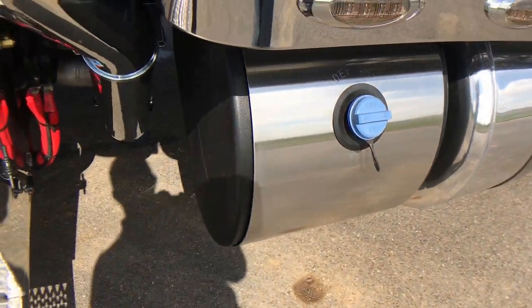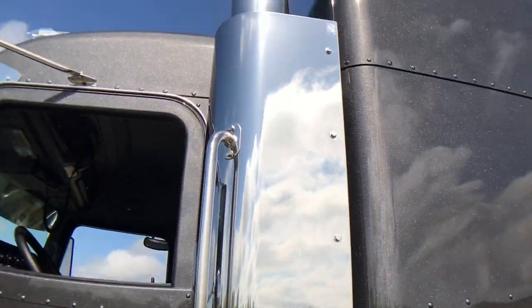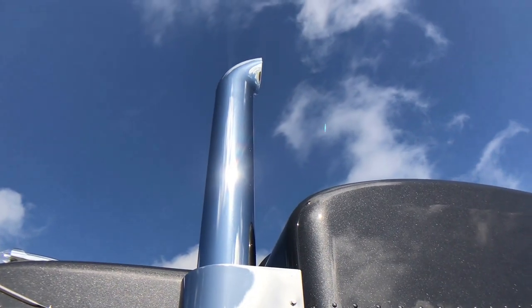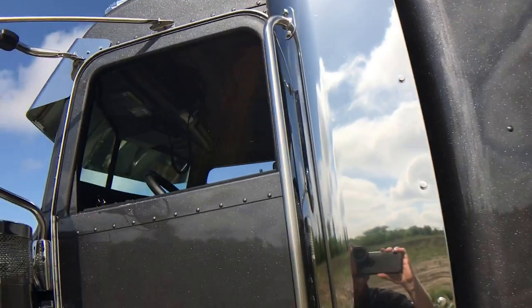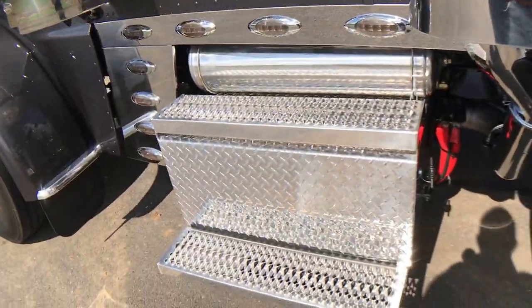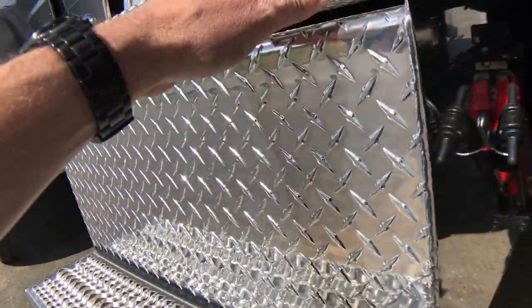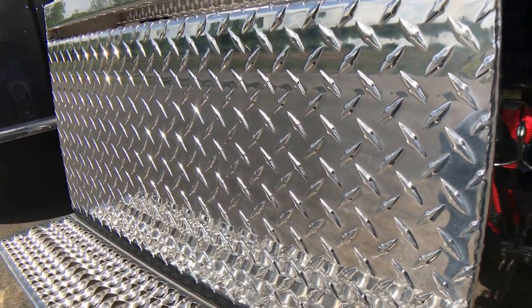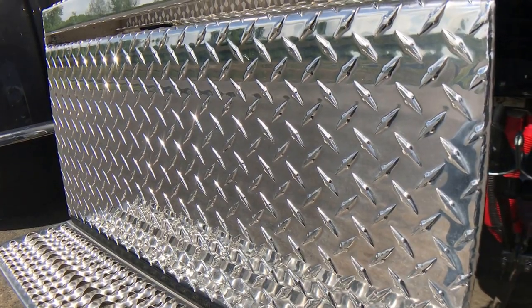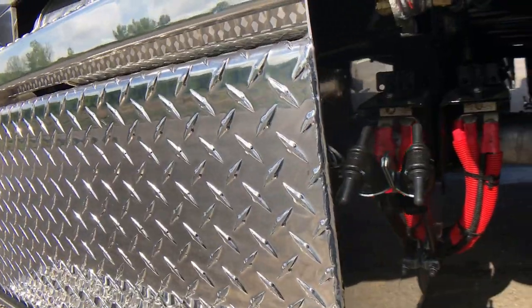Polished DEF tank cover, chrome elbows on the exhaust, 7-inch curved tip standpipes. Polished battery box with four batteries — it's not that much of an upgrade dollar-wise to put that fourth battery in. If you're going to put an inverter in, or there's a million reasons to have four batteries, but that's just one of them.